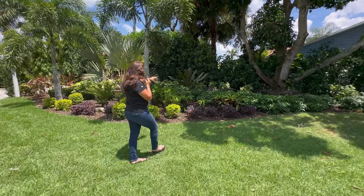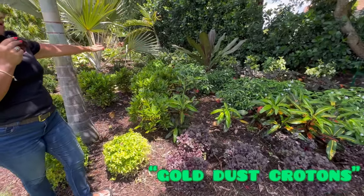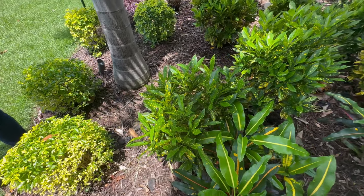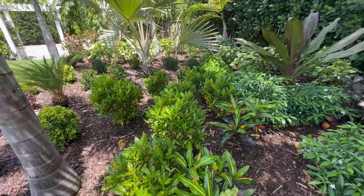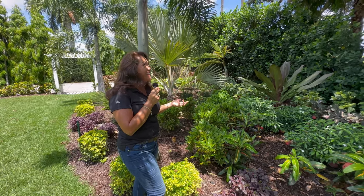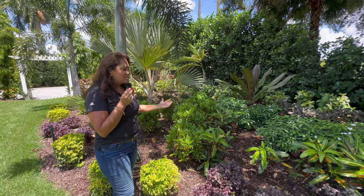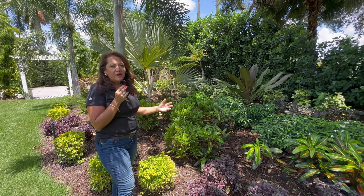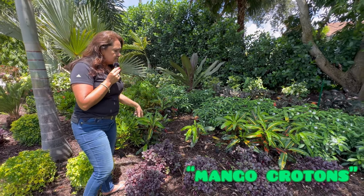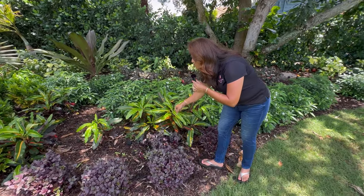Here we have some gold dust crotons - you know I love my gold dust crotons. This is a perfect environment for them. This mango tree literally just shades this whole little section, and they just love that protection. As you can see, there's no shortage of mangoes in James's yard - they're everywhere. The gold dust crotons are tough; they can handle the droppage and really do well in this filtered light grouping.